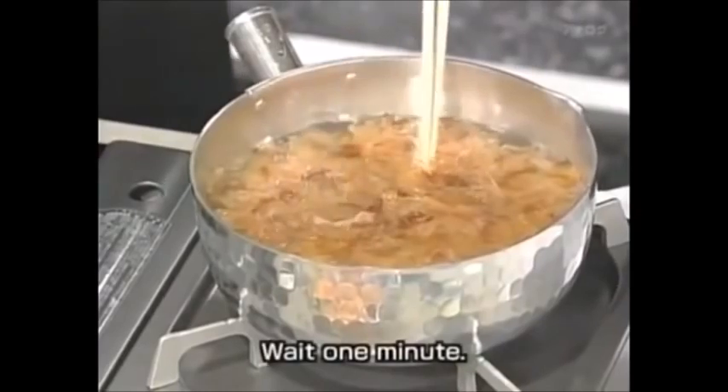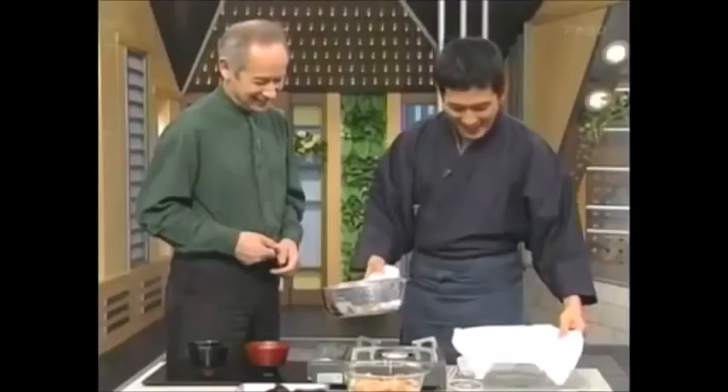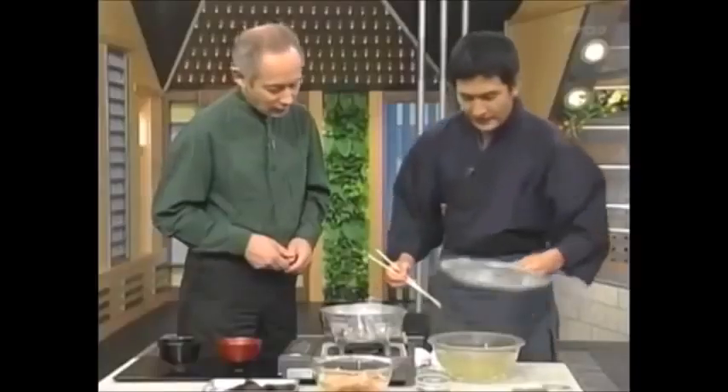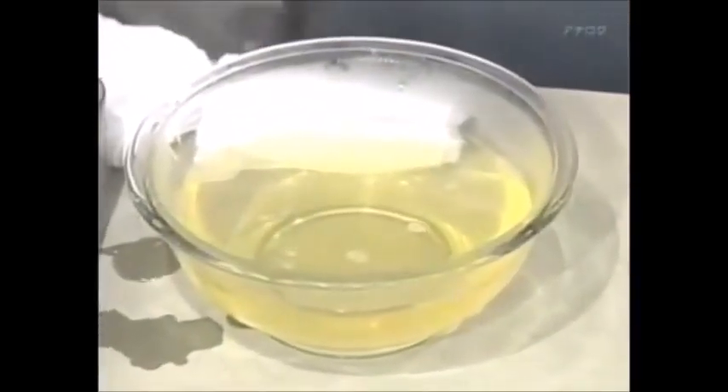Then you can strain it. And there you have it — oh, that's lovely. It's a nice color and it's very clear as well.